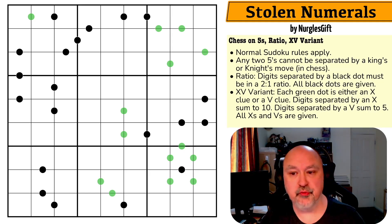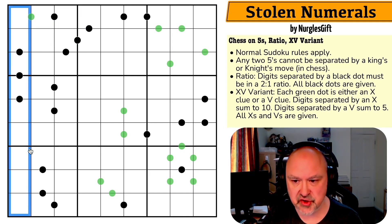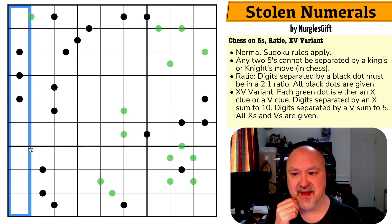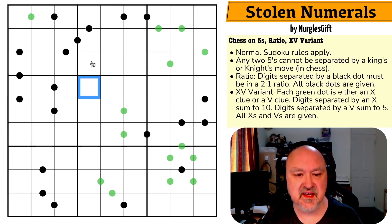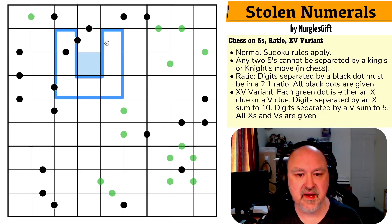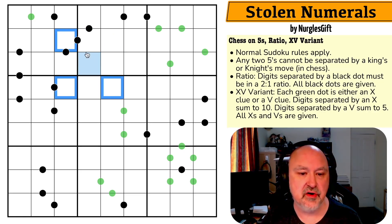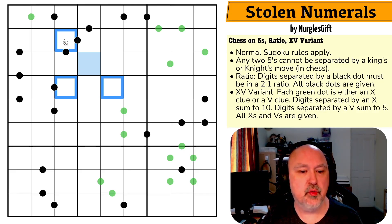Normal Sudoku rules apply: in every box, every row, and every column the digits one to nine must be placed once each. Any two fives cannot be separated by either a king's or a knight's move in chess. A king's move basically means that if a cell is a five, you can't put a five anywhere touching it — cells that would normally be valid by Sudoku couldn't be in this puzzle if a king could move there in chess.